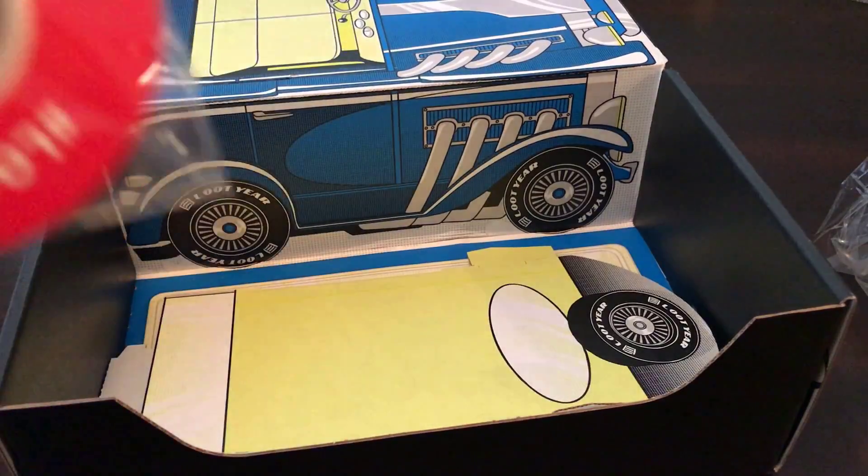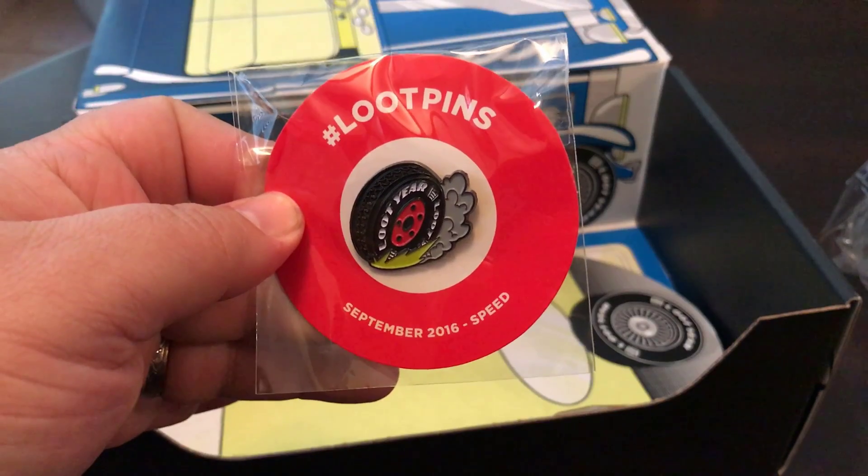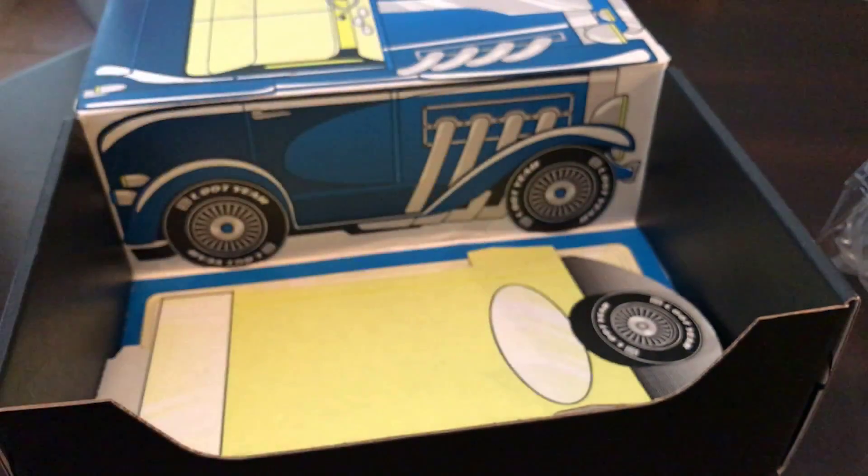Here's our loot pin for the month. Speed is this month's theme. That explains the Gone in 60 Seconds.